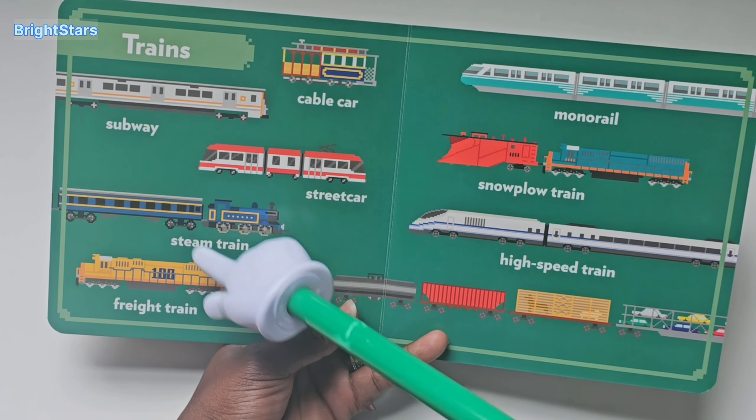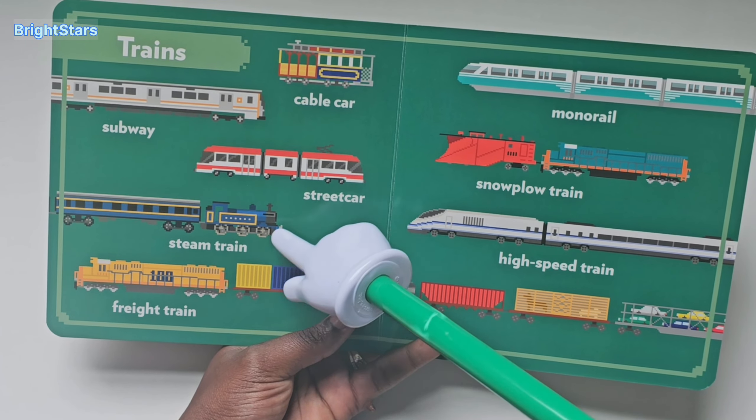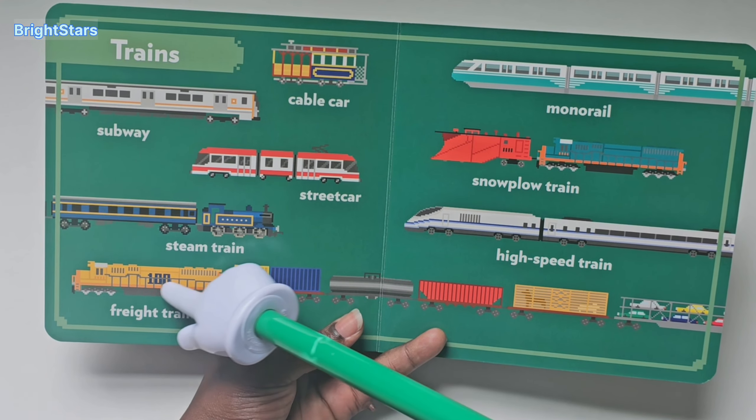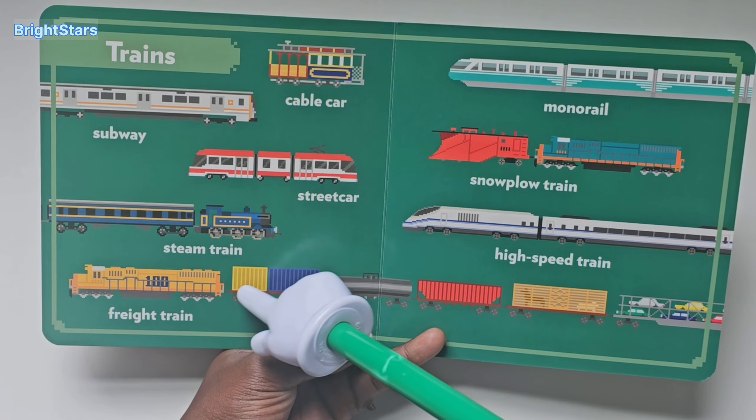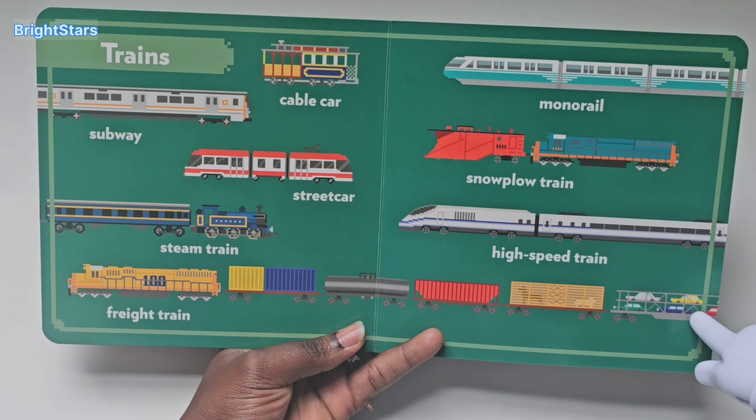This is a steam train. This is a freight train. It's used to carry goods. It's a long train.